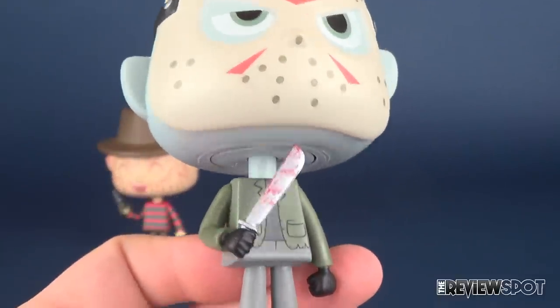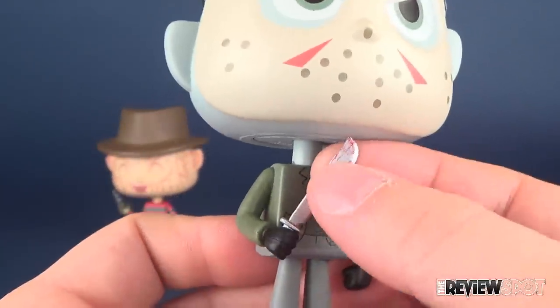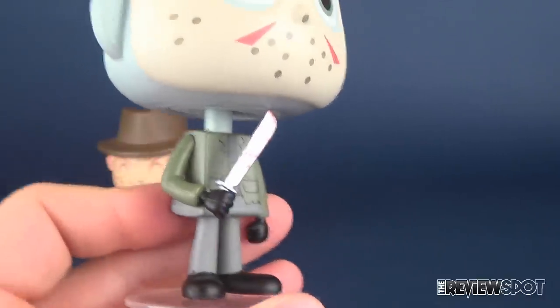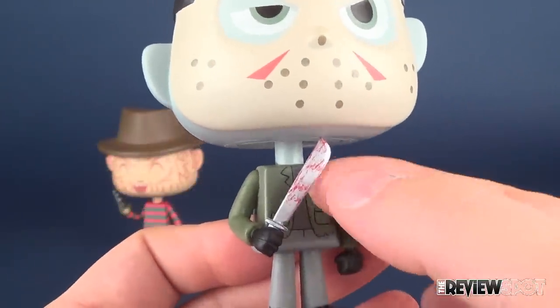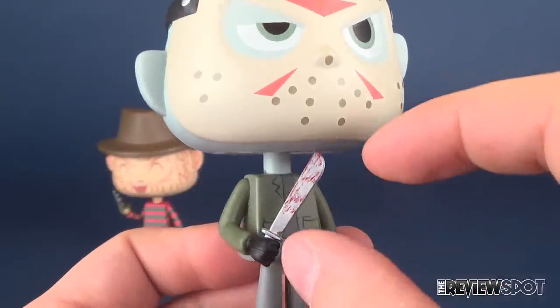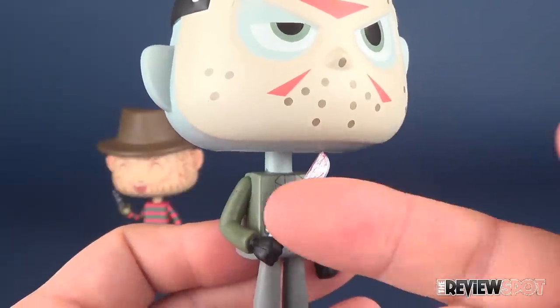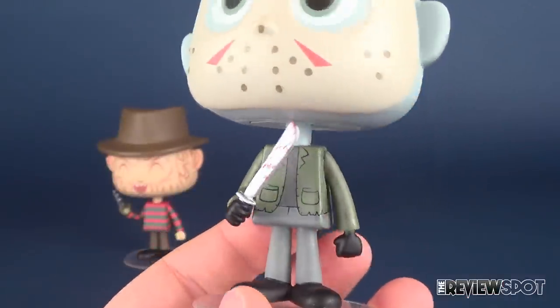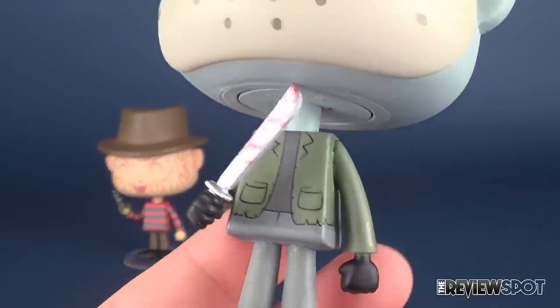Or the bottom of his chin, I suppose. This is a little bit of a softer plastic, so a little stress can be made. Maybe that's why they put it so close to his head — so it wouldn't run the risk of being too far down and getting clipped. It kind of keeps everything tight together. A little bit of blood on the machete is a nice touch.